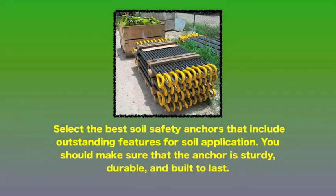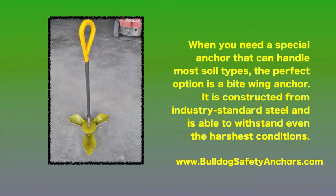Select the best soil safety anchors that include outstanding features for soil application. You should make sure that the anchor is sturdy, durable, and built to last. When you need a special anchor that can handle most soil types, the perfect option is a bite wing anchor. It's constructed from industry standard steel and is able to withstand even the harshest conditions.